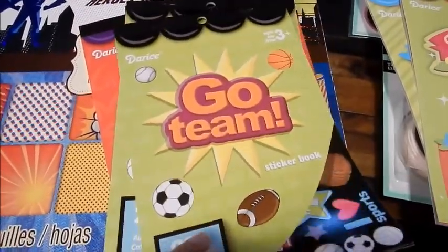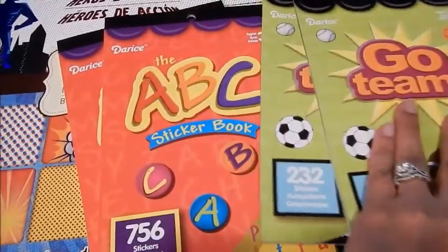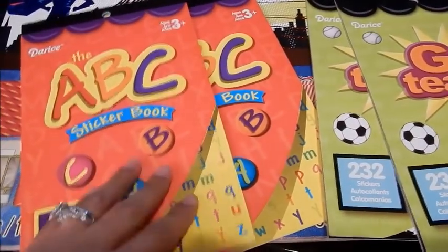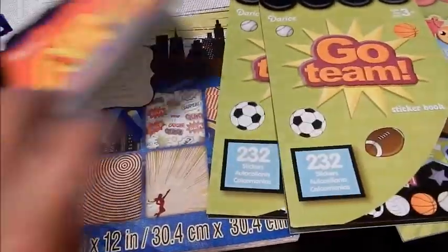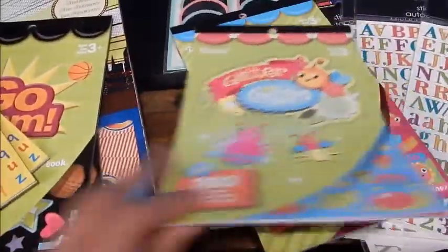I also picked up these Go Team stickers to use when the kids start sports again when school starts. And I picked up these ABC stickers — for 756 stickers, I thought that was an amazing deal for $1. So these four packs were $1 a piece and these two were $0.79.